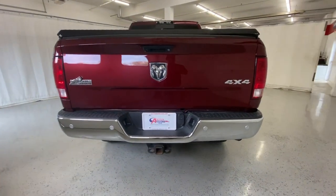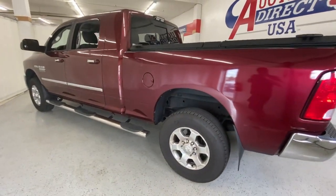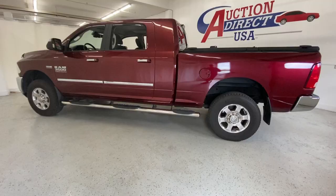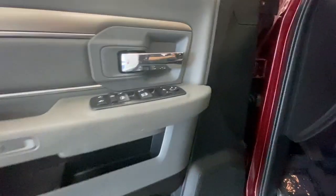From its impressive suite of creature comforts to its advanced infotainment features, this specialist in towing and hauling keeps you calm, cool, and connected. These are just some of the great options this vehicle comes with. Keyless entry,